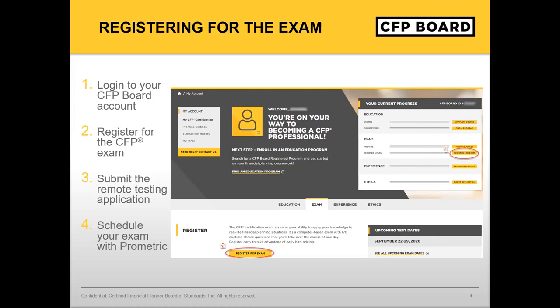Please note that your coursework completion and verification with CFP Board is not needed in order to schedule your exam with Prometric.